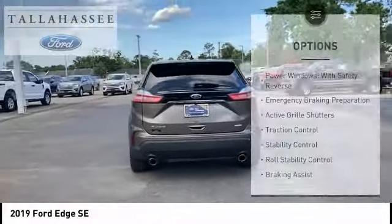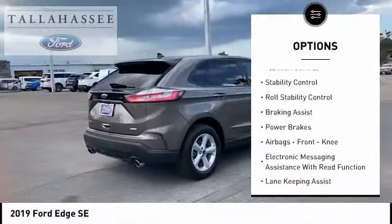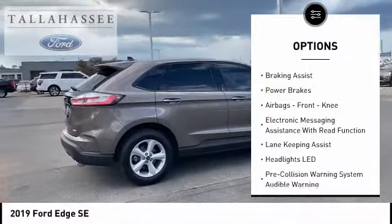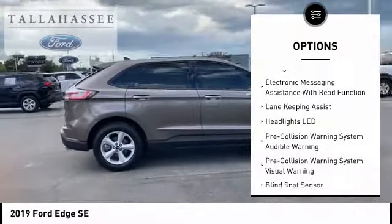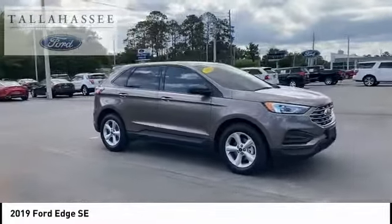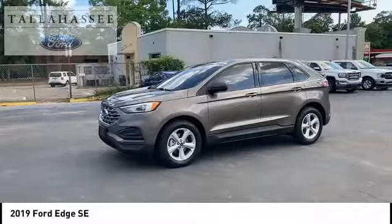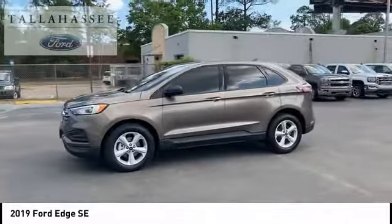Here are some of this vehicle's great options: power windows with safety reverse, emergency braking preparation, active grille shutters, traction control, stability control, roll stability control, braking assist, power brakes, airbags, front knee airbag, and electronic messaging assistance with read function.